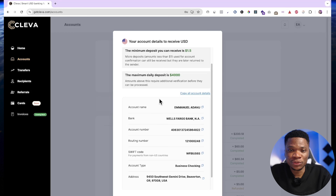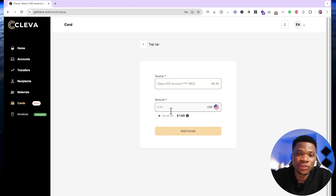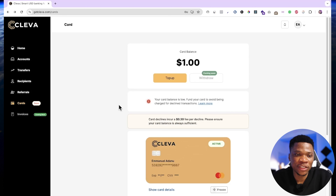Another cool thing you can do on Clever is get a virtual dollar card that you can use to make all your dollar payments online. If you come over to cards, you can easily create a virtual dollar card to pay for stuff online — maybe your subscriptions or anything you need to buy in dollars. The way this works is you top up your card using the money you receive into your USD account, and then use it to do whatever you want.